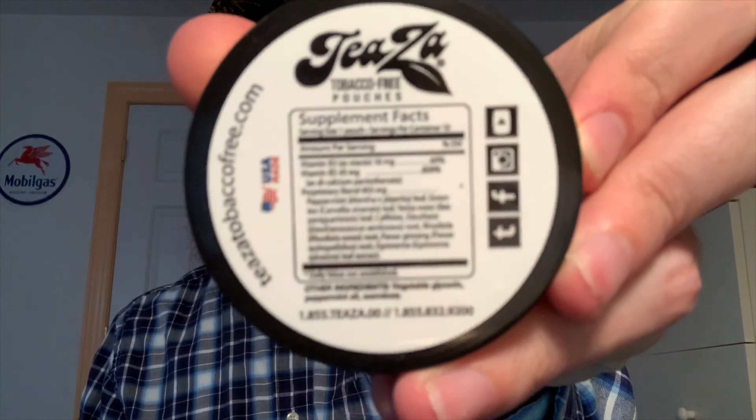I don't want to go through the entire list, but it is essentially stuff like green tea, yerba mate, caffeine, Panax ginseng, and other natural sources of energy.